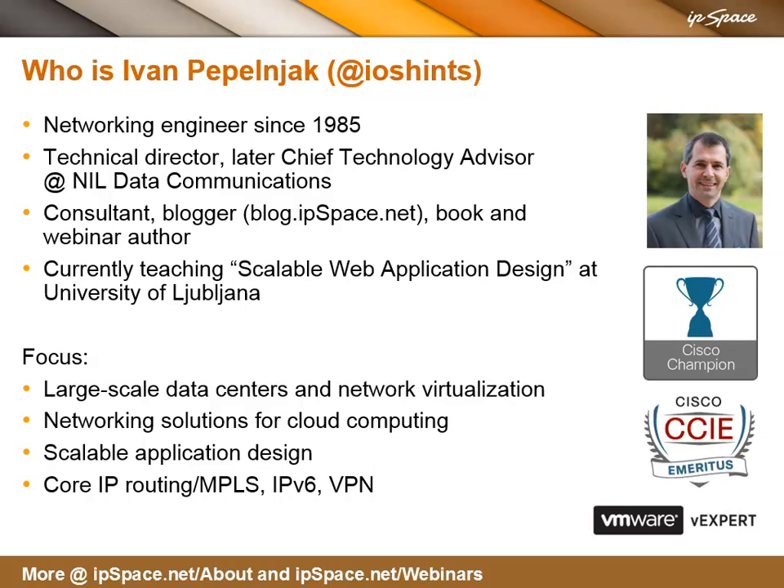My focus in recent years has been on large-scale data centers and network virtualization, as well as solutions for large private and public clouds. On the other hand, scalable application design, as well as traditional technologies like core IP routing with MPLS, IPv6, or VPNs. You want to know more about that? Follow the links at the bottom of this slide.